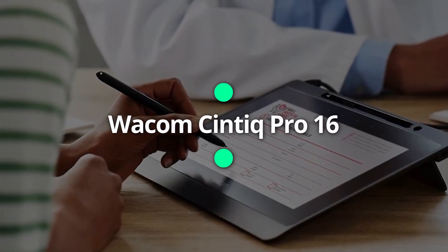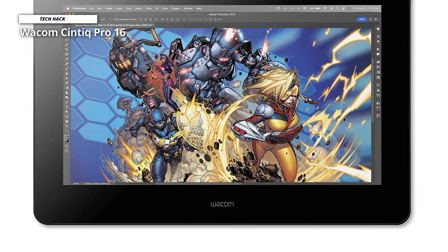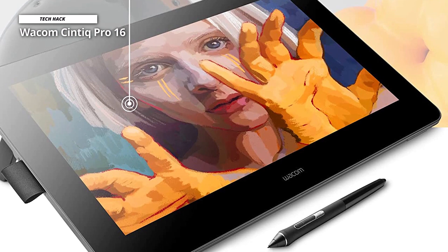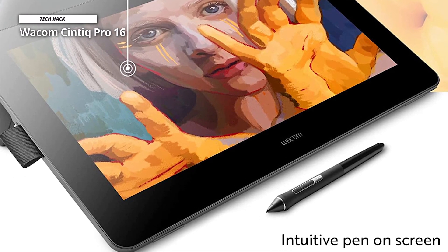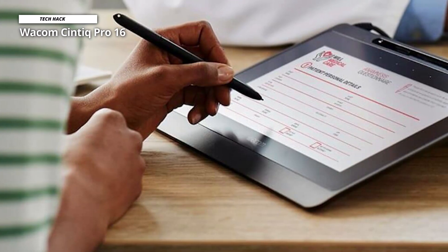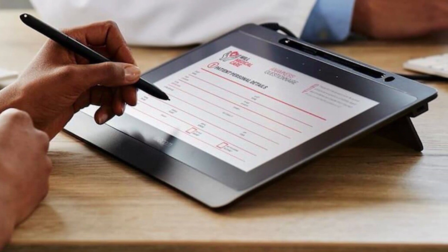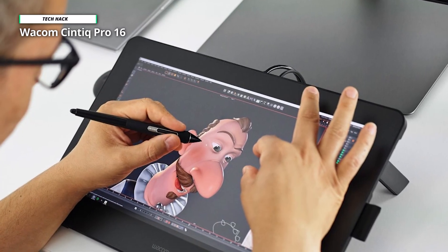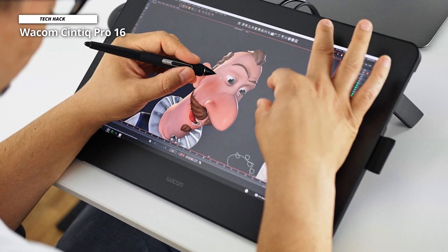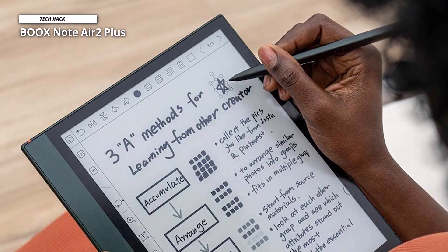If you want a tablet for taking notes but also need one for art classes, the Wacom Cintiq Pro 16 does both beautifully. Designed with the artist in mind, this tablet allows you to be creative first and foremost — think of it like a sketchpad. Using the Wacom Pro Pen 2, you can draw on the screen for art classes, and it can also be used to take notes during class. Unlike a traditional tablet, it works with your computer via a connection to transfer work, and doesn't function as a standalone machine. It's best suited for students in graphic design, digital media, or other art-related fields.